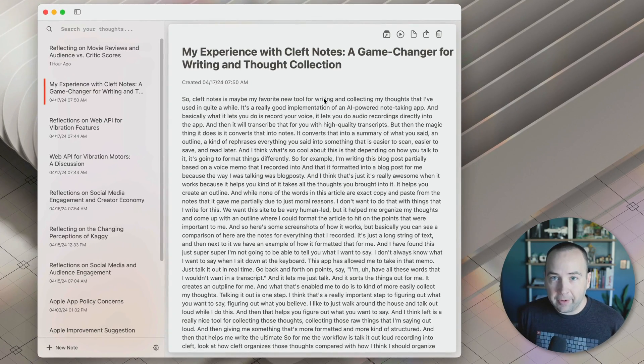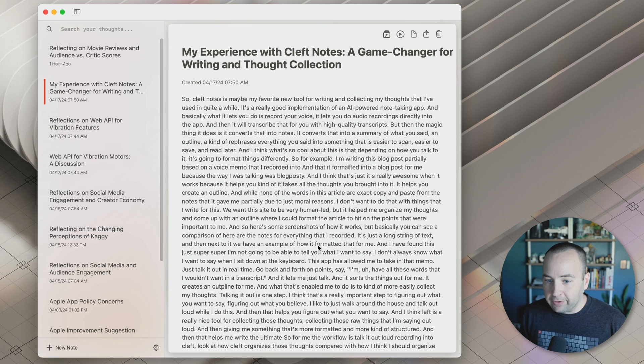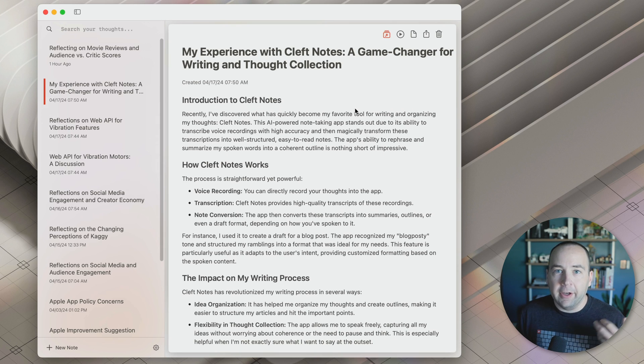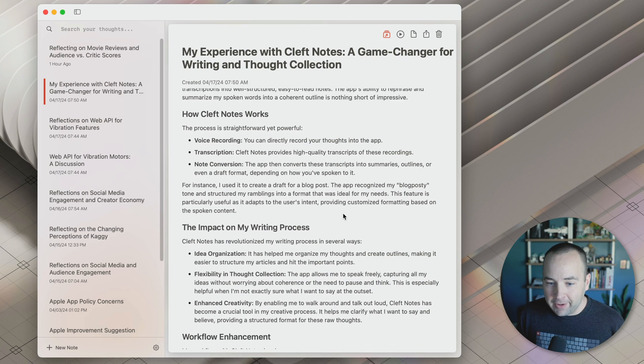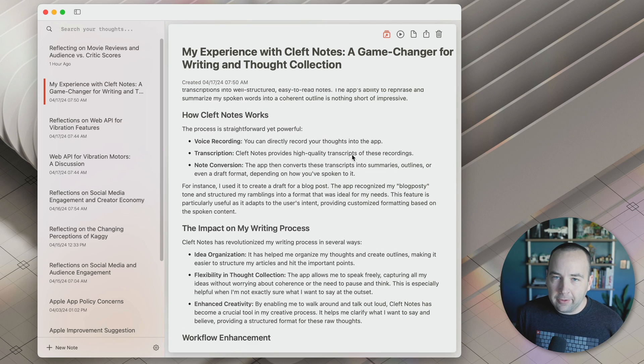The concept of the app is that you record into it or you give it a file and you just start talking, or you record a meeting or something like that. And what it'll do is make a transcript of it. It's using OpenAI's Whisper transcription model, so it's very, very high quality. It's going to capture everything, but that's just a blob of text. So what do you do? Well, it will convert it into notes for you, which is really awesome.